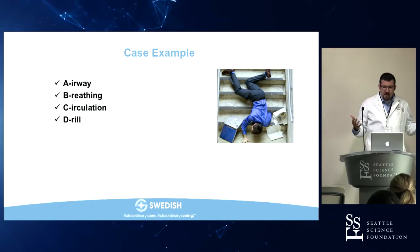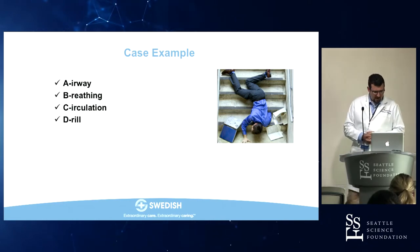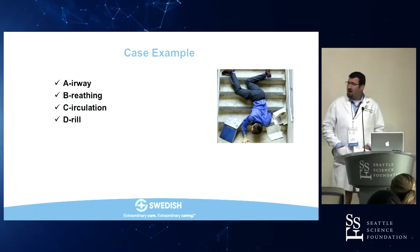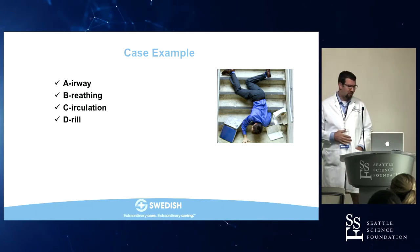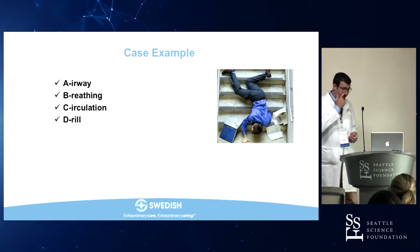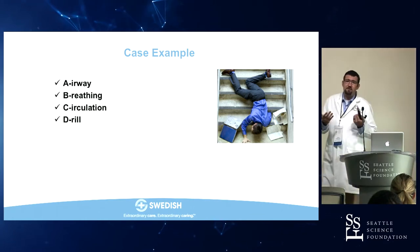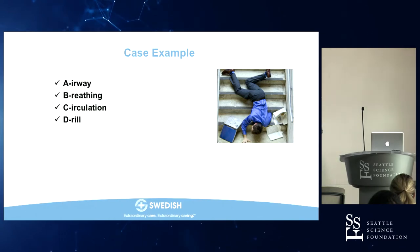Various methods for making a burr hole or craniostomy: the hand trephine at the bottom is rather archaic-looking; the Hudson brace on the left was one of the early tools; modern neurosurgeons typically use a pneumatic or electric drill. Today in the lab we'll use a hand drill. Neurosurgeons do still use the hand drill at the bedside in an emergency, usually to drill a burr hole and place a ventriculostomy.